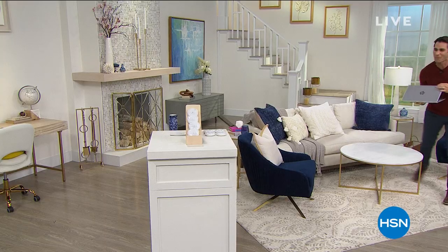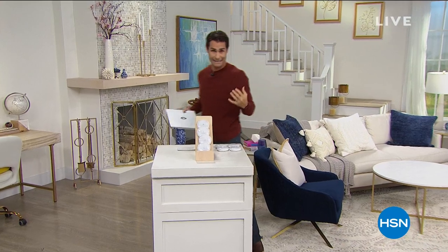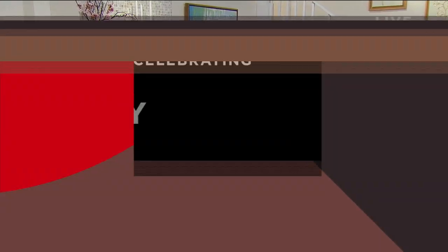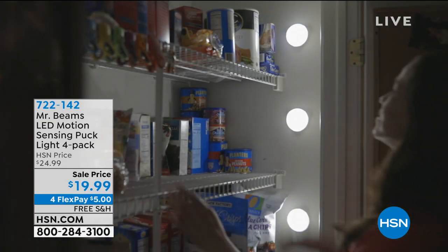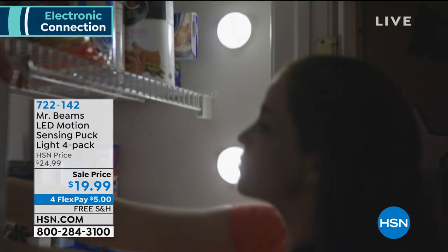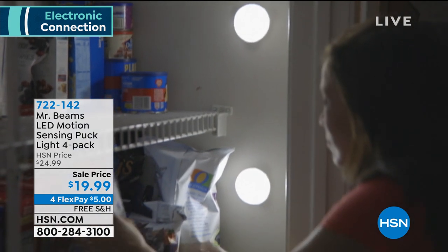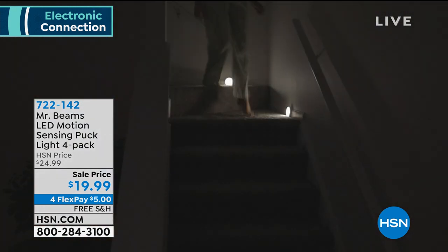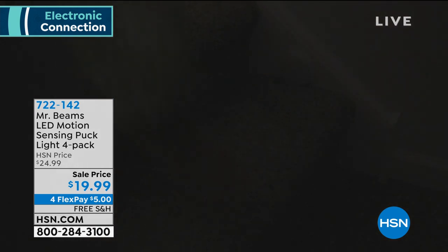Let's talk about those places in our houses where we need a little more light but don't want to bring in an electrician, run any wires, or even flip switches. Maybe it's the pantry, the closet, under the cabinets, the stairs. How about lights that just come on when you enter the room and turn off when you exit? This is from Mr. Beams.